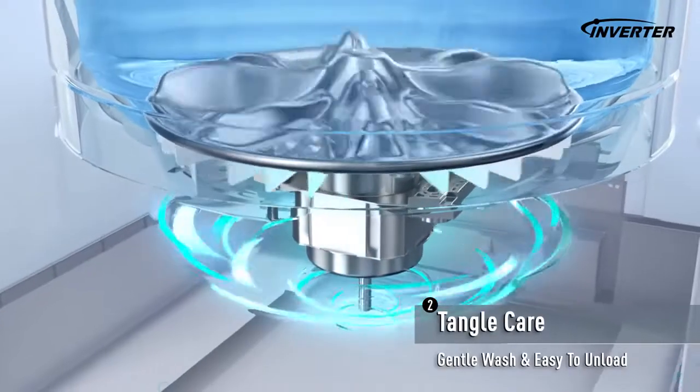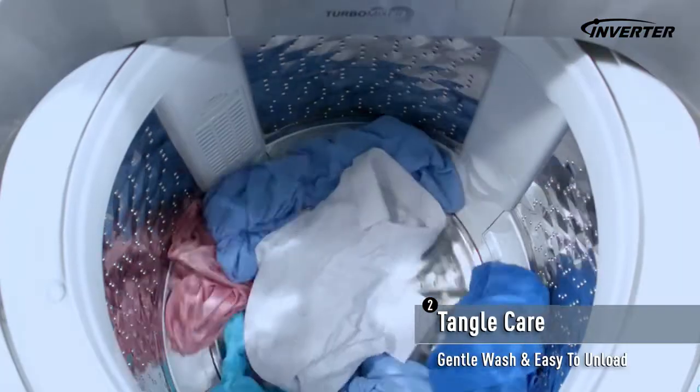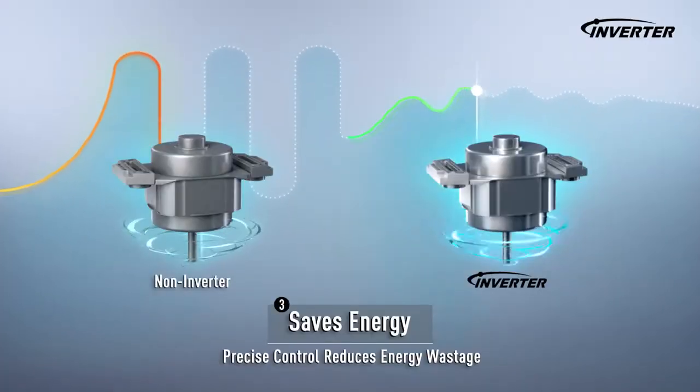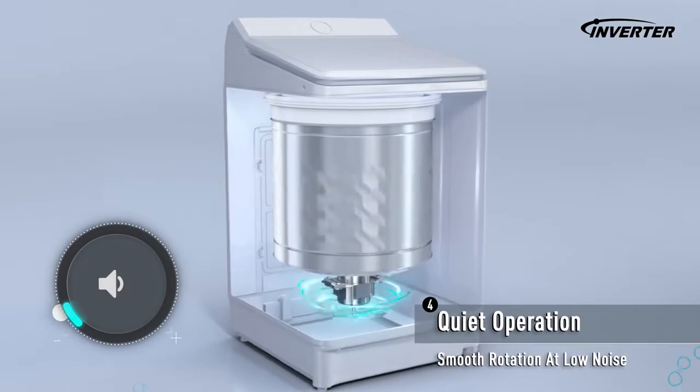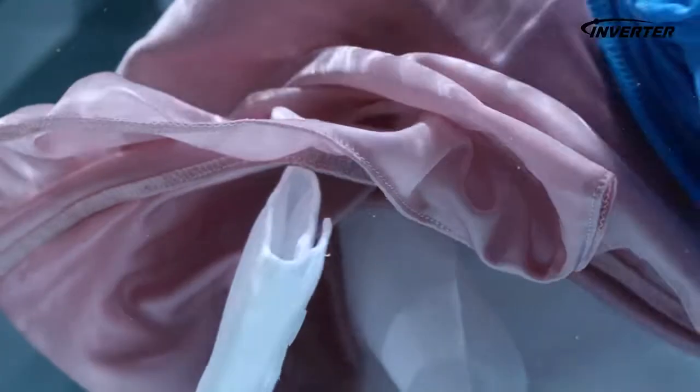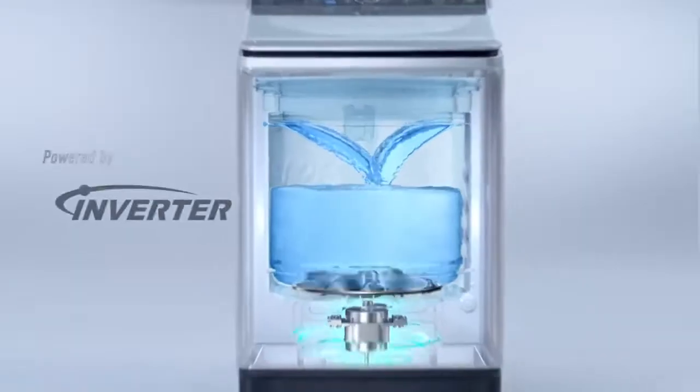On a low speed, clothes untangle easily. Precise motor control reduces energy fluctuation and ensures quieter operation, enjoying clean and comfortable clothes with greater efficiency.